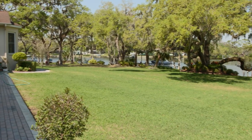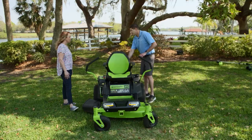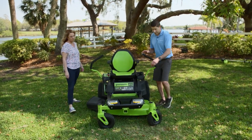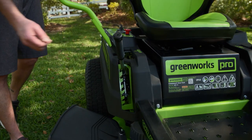Homeowner Lori moved to Tampa about two and a half years ago. They bought a beautiful property on the lake with a three-acre lot and were excited to be first-time homeowners. When they started looking for outdoor power equipment to maintain their larger property, they wanted something powerful enough to get the job done but didn't want to go the gas route. That's where they came across Greenworks and the 60-volt zero-turn mower, and they are very happy with their purchase.